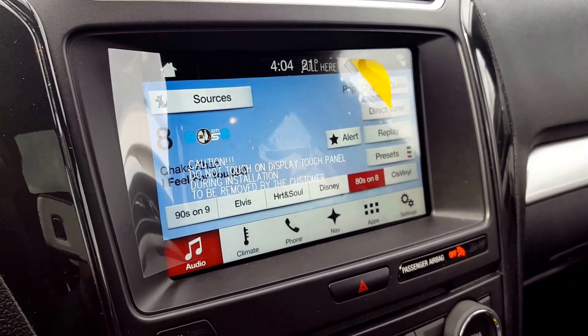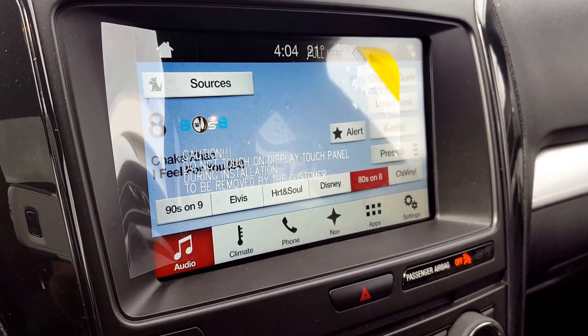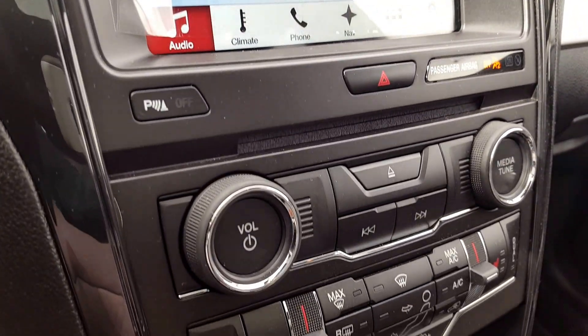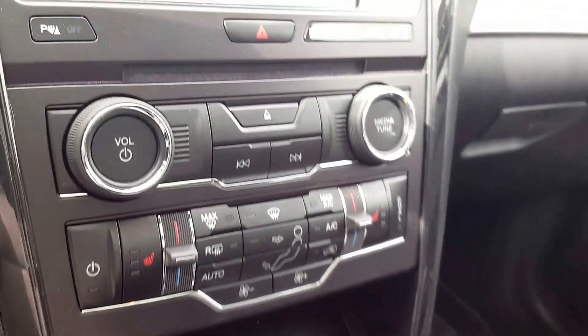On your main dash you got a large monitor equipped with navigation as well as a backup camera. It's all touch screen so you're able to control all that right from the touch screen. Underneath that you got your manual audio control, CD player as well as your heated seats and climate control.